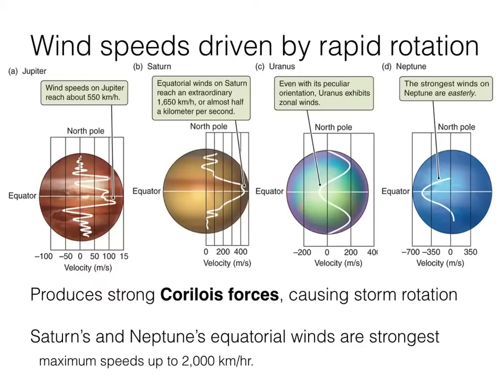Jupiter is rotating just about once every 10 hours, and Neptune once every 16 hours, so the Coriolis forces on Neptune are a little bit less than on Jupiter. Nevertheless, 16 hours is a lot faster than what we experience here on Earth. The most extreme winds anywhere in the solar system are found in the atmospheres of Neptune and Saturn — they can reach maximum speeds of 2,000 kilometers per hour. Neptune holds the record at about 2,100 kilometers per hour.